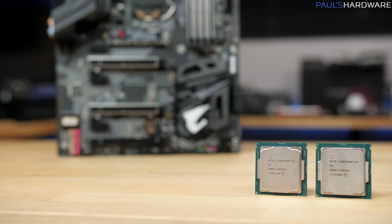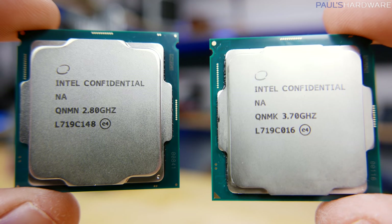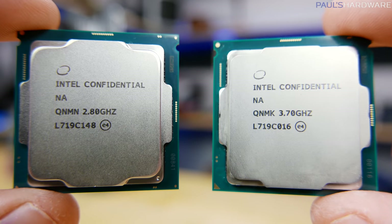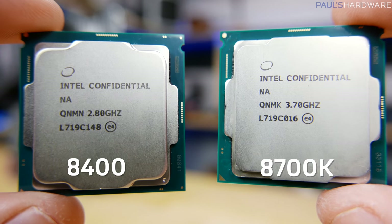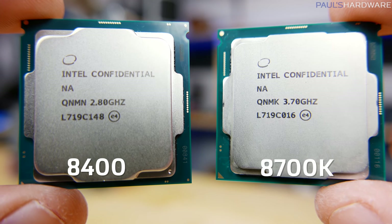You do need a 300 series chipset motherboard for compatibility with these new Coffee Lake CPUs. Today I have the flagship 6-core, 12-thread Core i7-8700K, as well as the mid-range 6-core, 6-thread i5-8400.